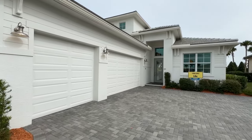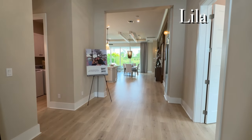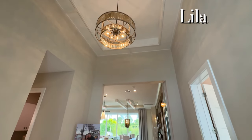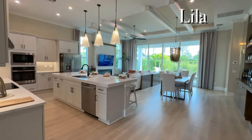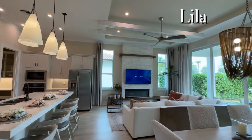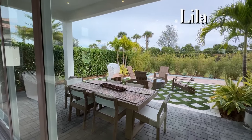The reason people love the Lila is because it's three bedrooms, three full bathrooms, plus a den. Another reason people love the Lila is because of the super wide foyer — it's hard to appreciate on camera, but trust me, it's super wide and super beautiful. The living space is just gorgeous in the Lila, plus you get a very large lanai without having to upgrade anything.